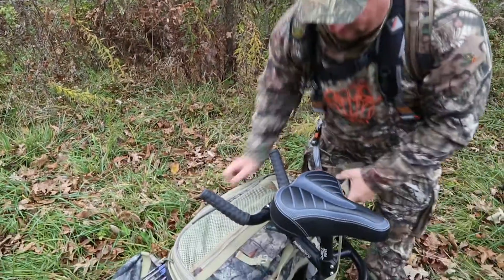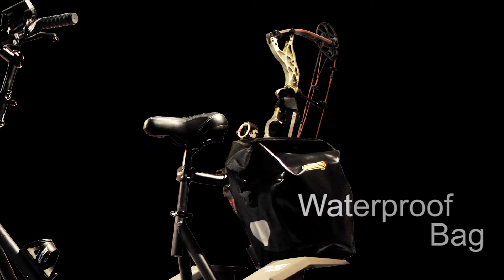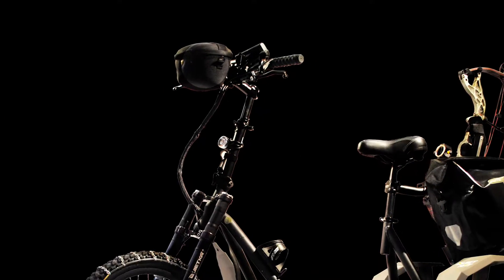The included gun and bow rack keeps your weapon of choice handy and secure. Plus, QuietCats are equipped with a waterproof storage bag and handlebar bag to provide plenty of storage options.